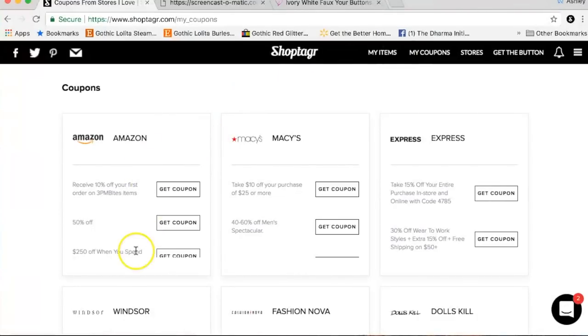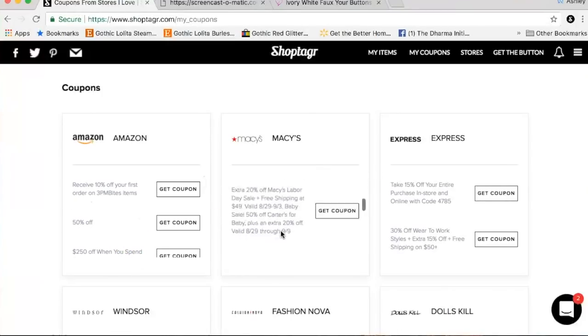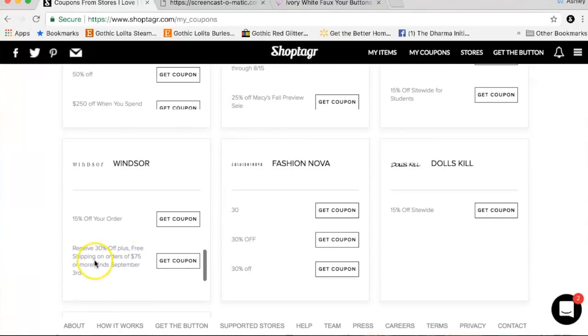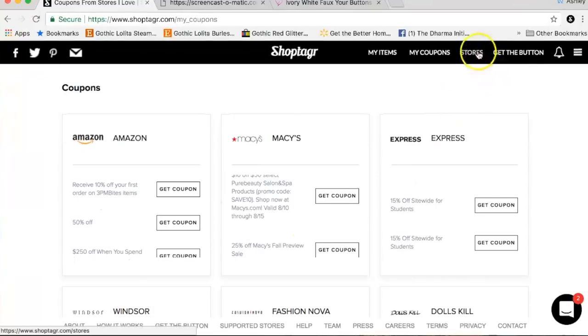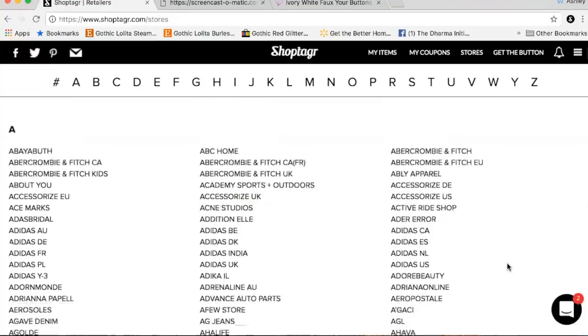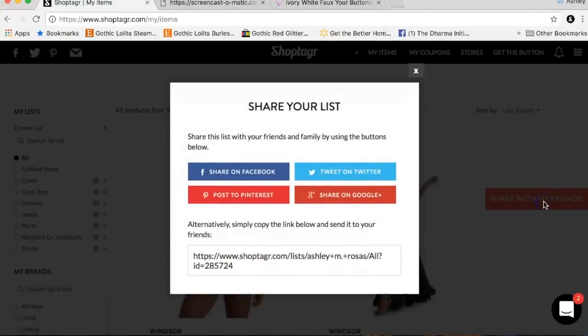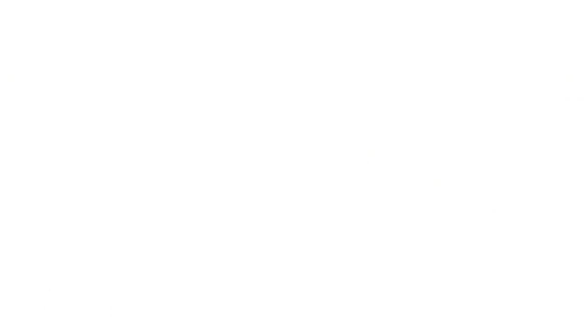Another thing I like is that it shows all the coupons that the store has. So Amazon - these are all the specials that they have. Macy's - I didn't put these in, this automatically came from ShopTagger. So they're constantly updating you, which is really nice because you don't have to keep checking your emails. You can get push notifications or emails to be notified when any price change has occurred. These are all the stores that are linked to ShopTagger, which is pretty amazing because we're not talking about a few stores - we're talking about hundreds. If you want to share your list when your birthday or Christmas is coming around, you can hit 'Share with my friends' and give that to your family or friends so they know what it is that you want. It's kind of like a wish list. It's pretty simple and it's free - just to make your shopping life easier. If you're interested in downloading ShopTagger, I will put their link in the description box below.